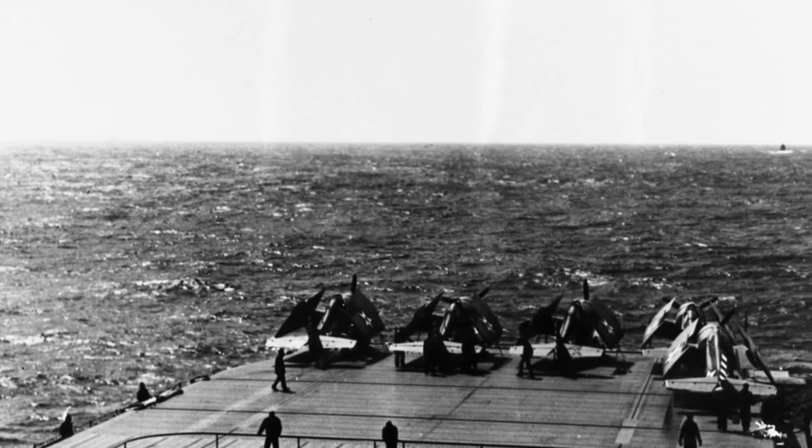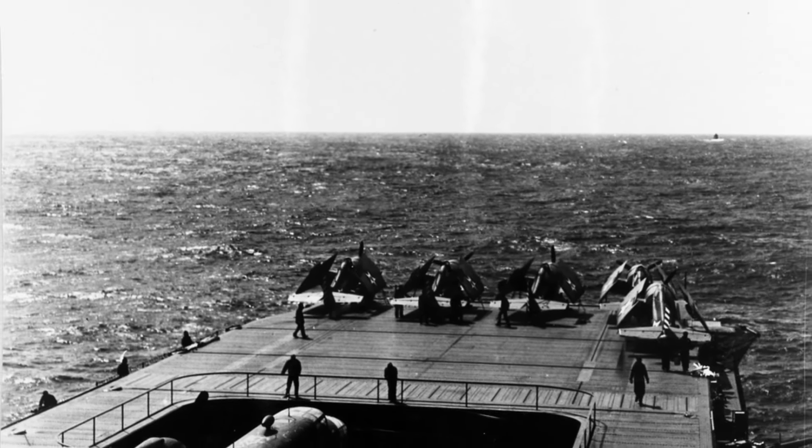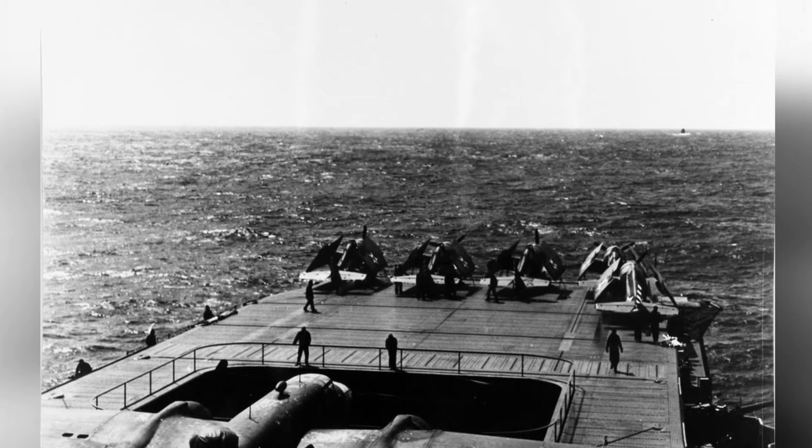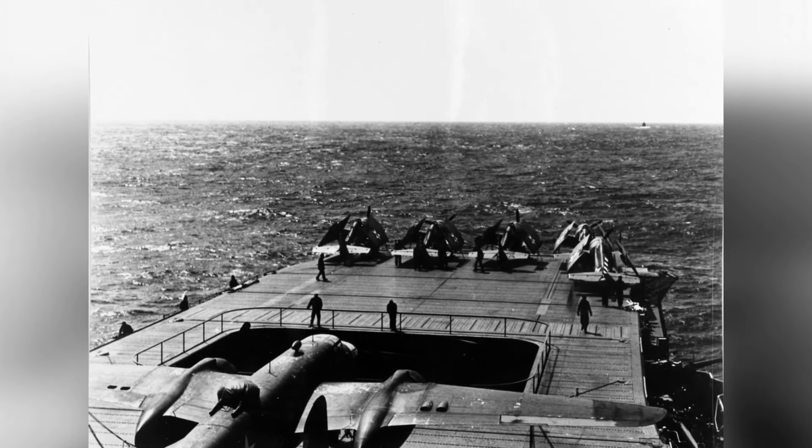In April 1942, a photo was taken of a B-25 Mitchell bomber and F-4F-3 Wildcat fighters on the flight deck of the USS Hornet as they were heading towards Japan. This is the first of two photos.